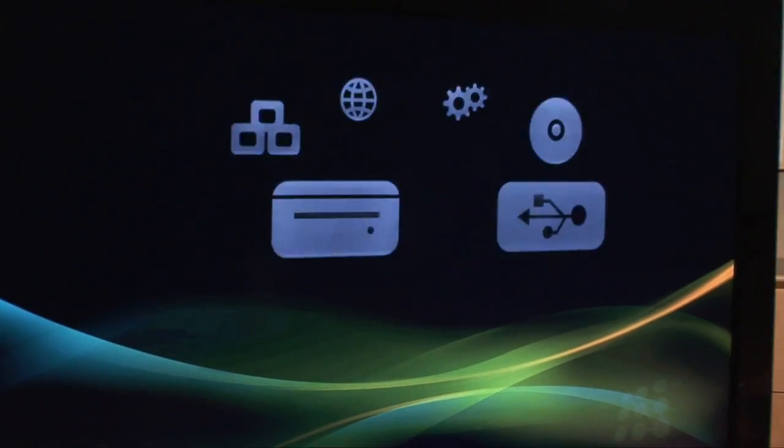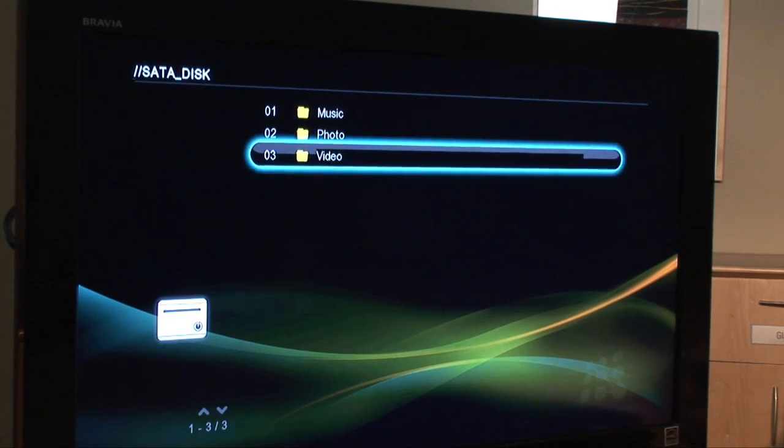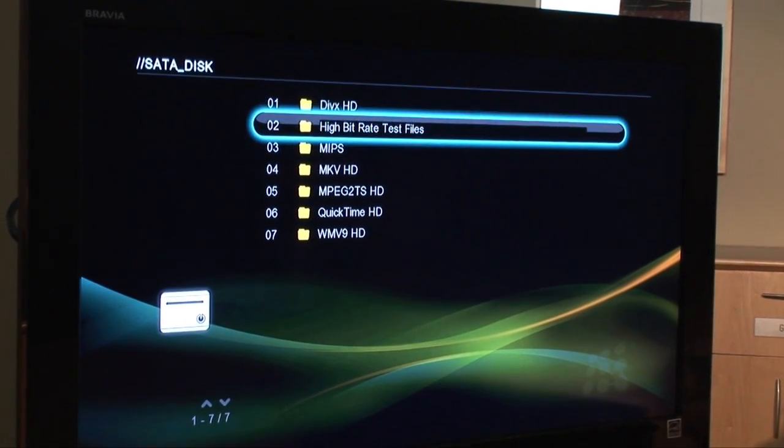As an example, I can show you some of the playback capabilities off of the hard disk. I'll go into the video section and take a look at the MIPS demo video.